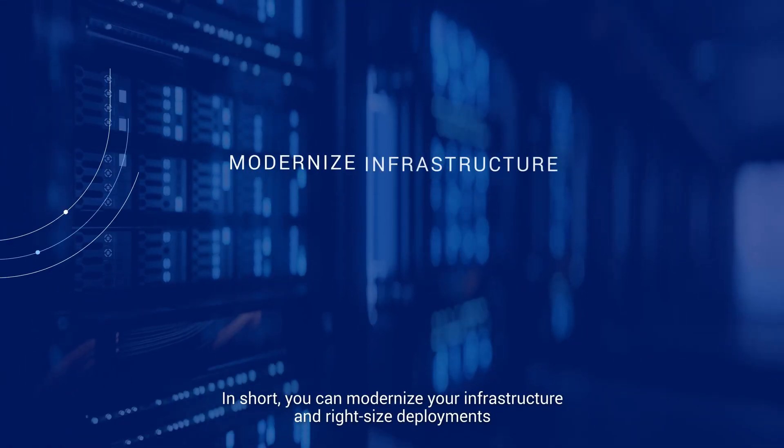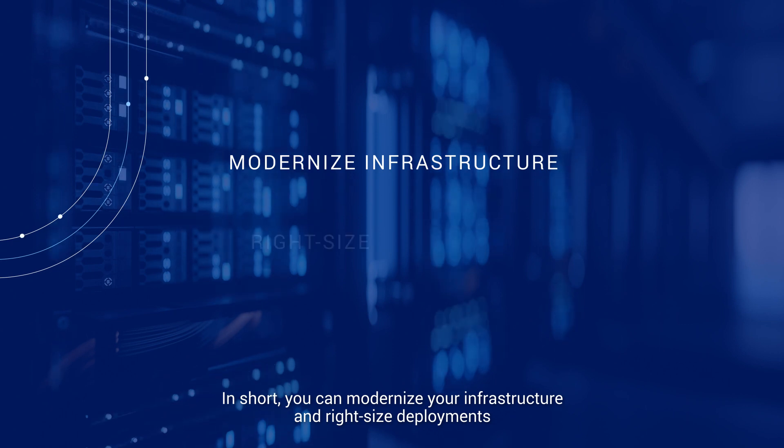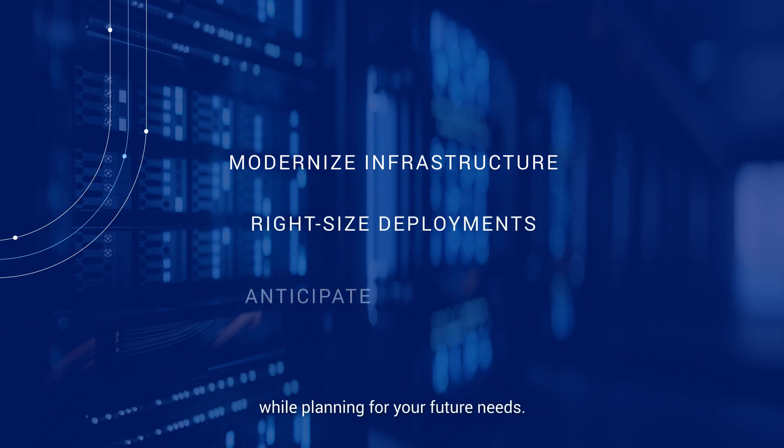In short, you can modernize your infrastructure and right-size deployments while planning for your future needs.